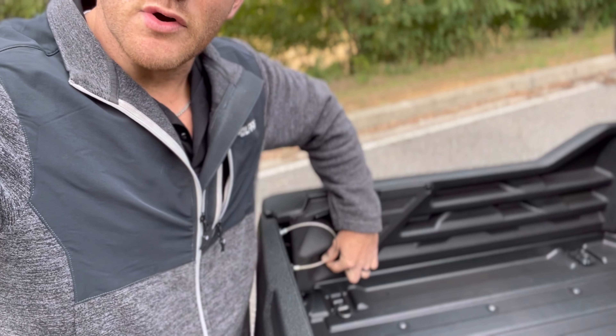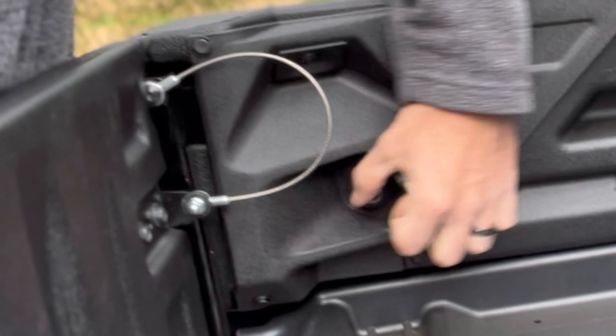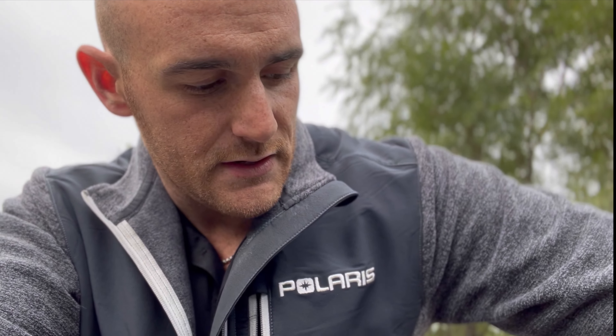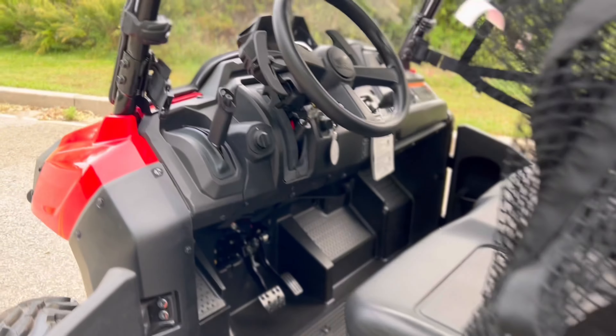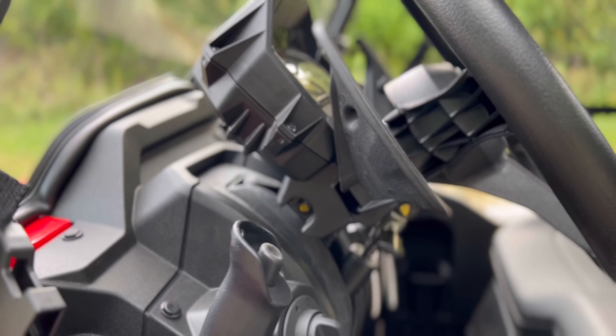One other really cool addition is a 12-volt accessory outlet right in the rear bed. A lot of people use these machines with a salt spreader — so if you're spreading salt to clear ice and snow off your driveway, you can mount a salt spreader back there. You can also use it for a sprayer. Rather than running a wire all the way from the cab to the back of the machine, that 12-volt accessory outlet is right there, which is very helpful.